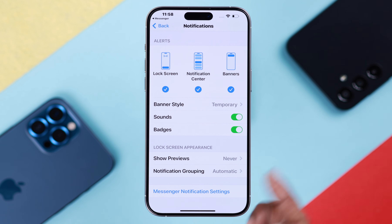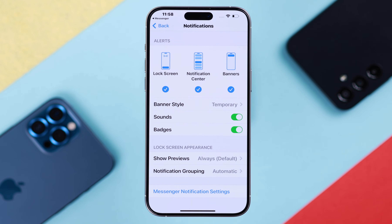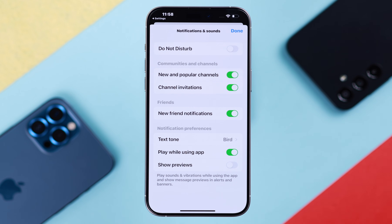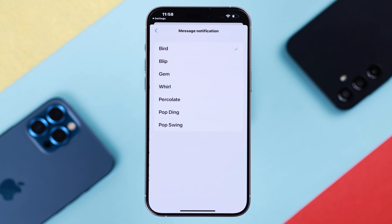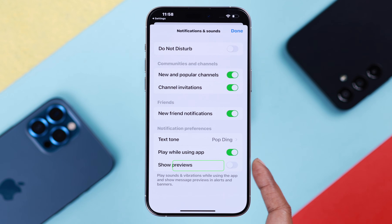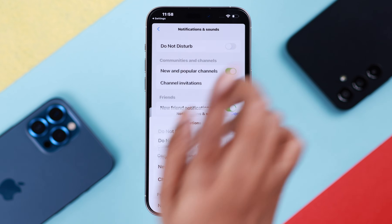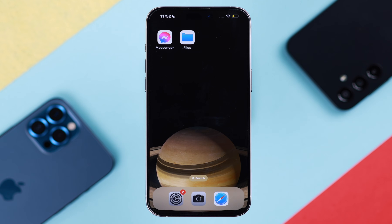Set Lock Screen show previews to Always. Go back and enter the Messenger notification settings. From there, you can change the notification tone to a more recognizable pattern. Lastly, don't forget to turn on Show Previews for your new messages. When you're done, press Done to save all these settings.